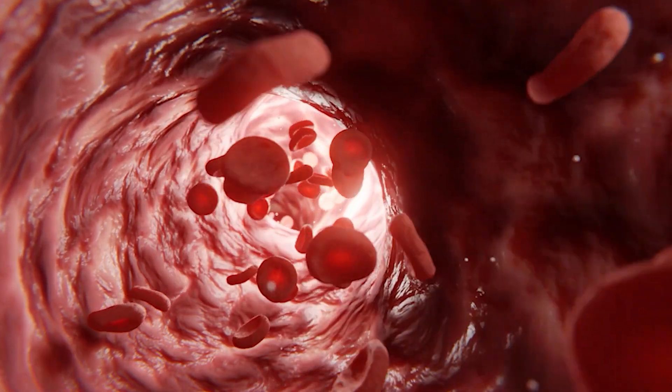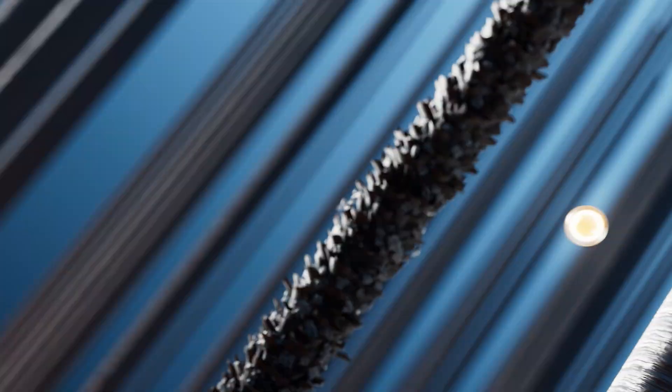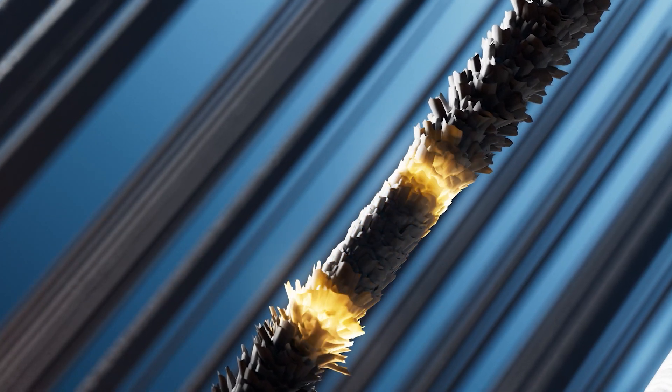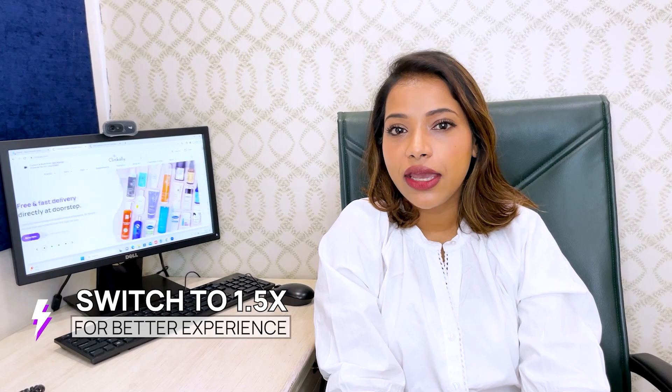How is redensyl different from minoxidil? Minoxidil works on vasodilation — it improves blood flow to the hair follicle, and because there is better blood flow, the hair starts to grow thicker. Redensyl, on the other hand, works on the metabolism of stem cells in the root sheath. Because it is a natural compound, we've seen that generally the hair quality becomes thicker and better. Redensyl works on energizing the hair root — it not only stimulates the hair follicle but also improves nourishment to the hair.